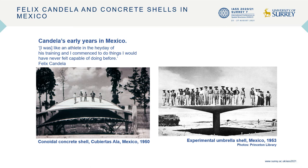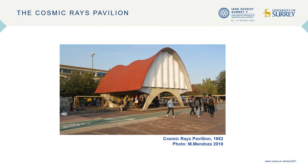In 1950, Candela co-founded with the Fernandes brothers the construction company Cuberta Sala and started to build his first experimental concrete shells, as illustrated in this slide. The concrete shells that Candela designed and built in collaboration with other architects constitute material memory that bear witness to the socioeconomic and political developments that shaped the modernization of Mexico in the 20th century.